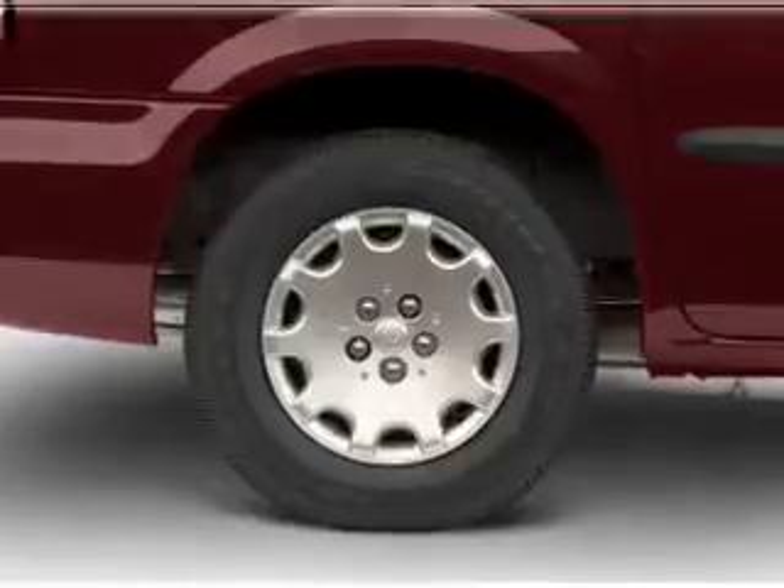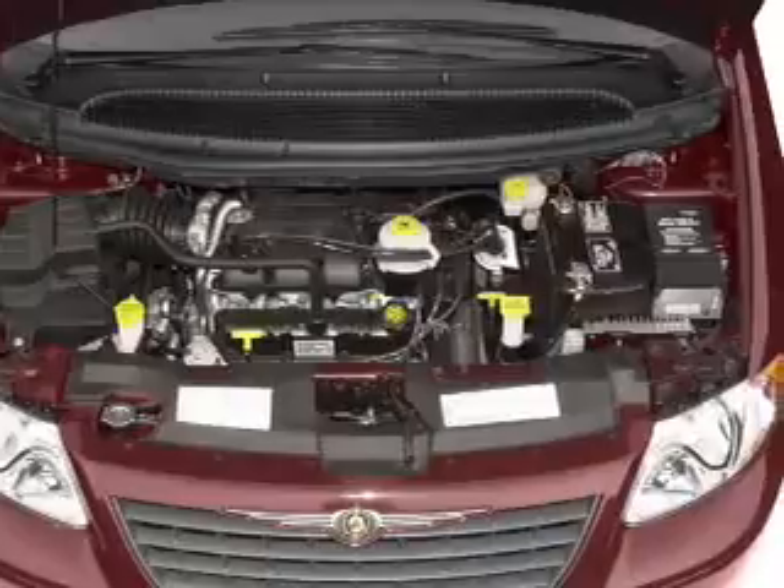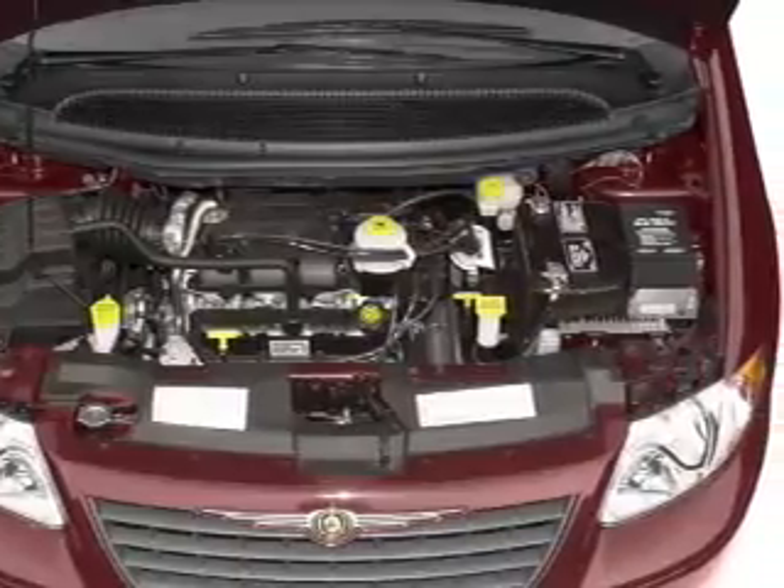Air conditioning, power door locks, power windows, power steering, cruise control, power mirrors, an AM FM stereo, and an adjustable tilt steering wheel.